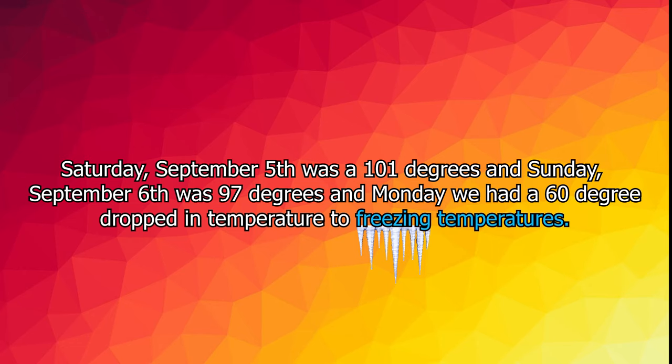During the day, my bell pepper plants and soil absorbed and stored heat from the sun and the warm air. We had a 101-degree temperature on Saturday, 97 degrees on Sunday, and then a big 60-degree drop on Monday.